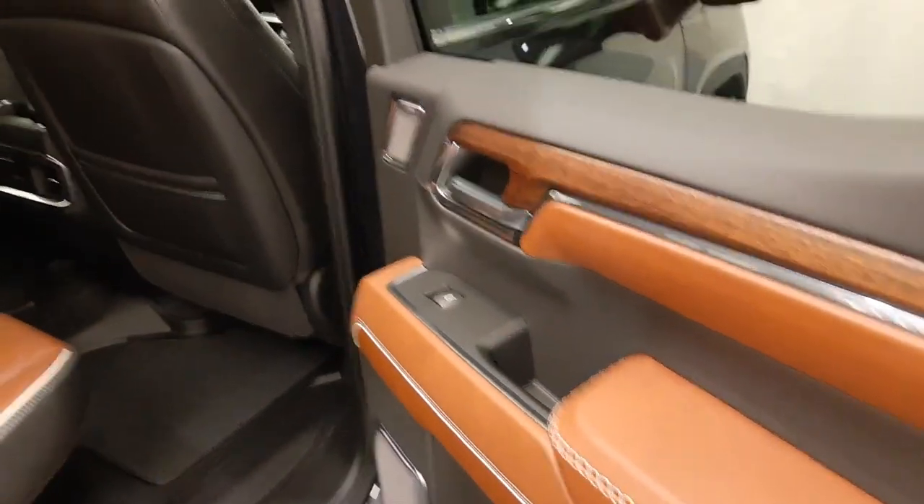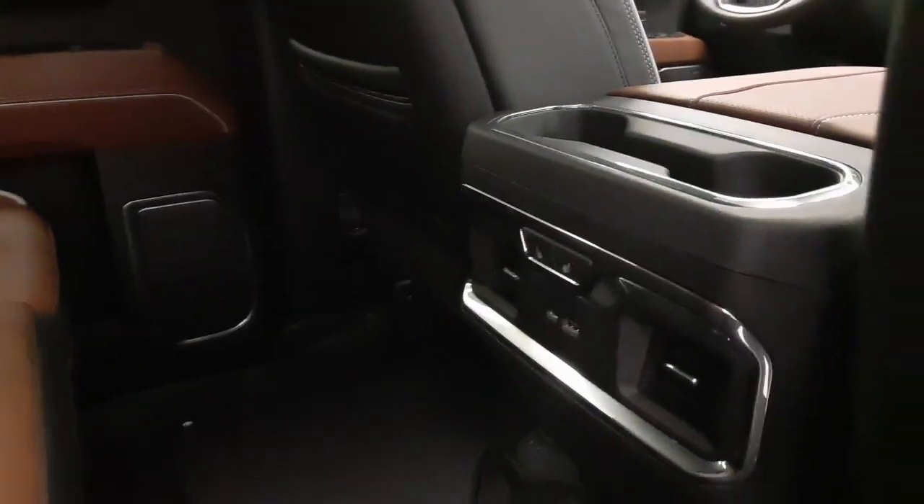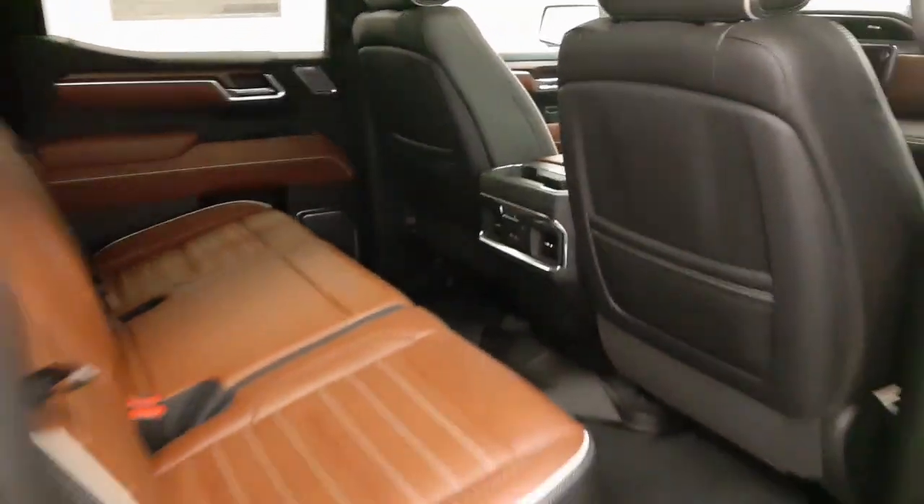Rear options include power windows, 60-40 split bench seats with centre armrest and cup holders, rear seat storage, rear heated seats and USB support. Fold the seats up for more storage space.